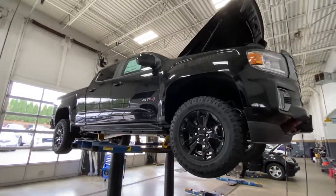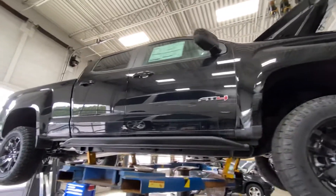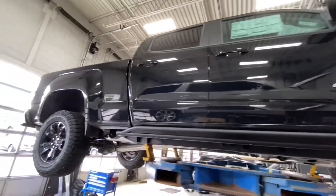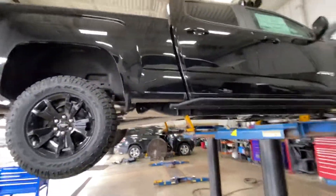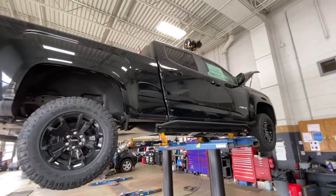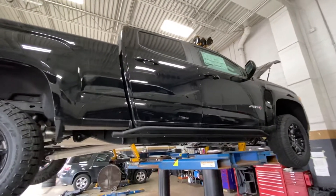Hey David, Derek Lutke here over at Boucher Buick GMC. I just want to make a quick video for you on this brand new 2021 Canyon AT4 that I just had dropped off at the dealership. We got it up on the rack because we're doing the pre-delivery inspection on it, but I just wanted to share this with you.